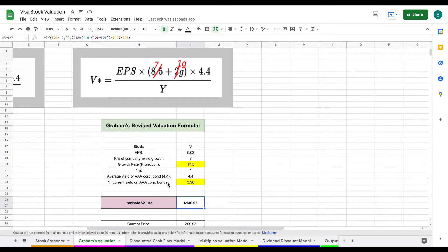Now, 3.96 is much higher than it typically has been, partly due to negative market sentiment right now. If it were a little bit lower — like 3.3, as it was earlier this month — we'd see a pretty large change: the intrinsic value would go up to $164. Let's move it back to the current value and go to our discounted cash flow model.